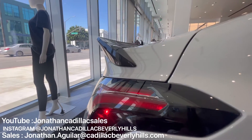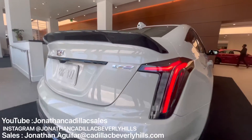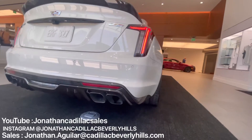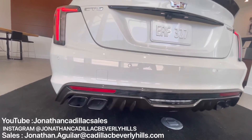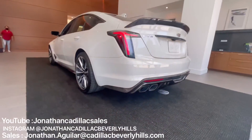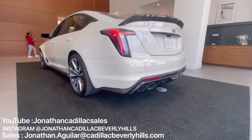Something I noticed is that the CT5 Blackwing looks very similar to the CTS-V Championship Edition — I'll be posting a video on that vehicle later, probably in a week or so. But damn, take a look at that rear end of the CT5 Blackwing! You gotta see it in person. Let's take a listen to how it sounds.